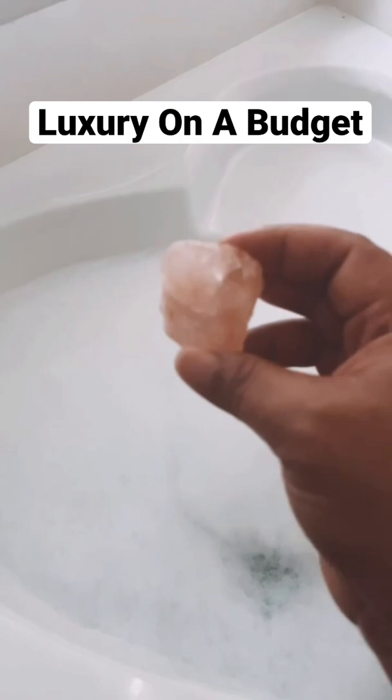Luxury on a budget — bubble bath edition. Taking nice long hot bubble baths is a part of my self-care.